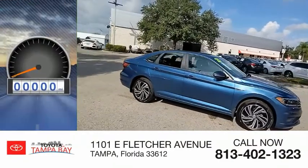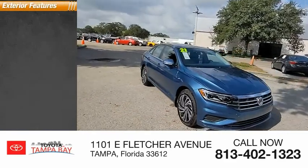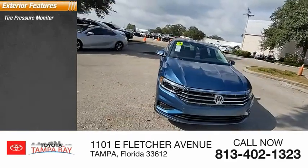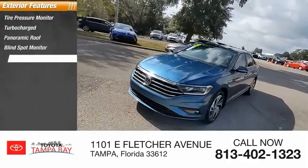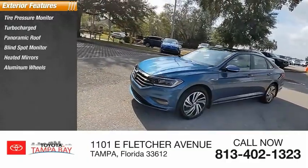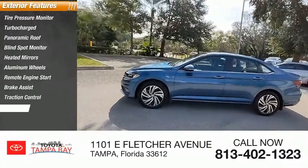This vehicle has less than 8,000 miles. Here are some of this vehicle's great options: tire pressure monitor, turbocharged, panoramic roof, blind spot monitor, heated mirrors, aluminum wheels, remote engine start, brake assist, traction control, stability control.